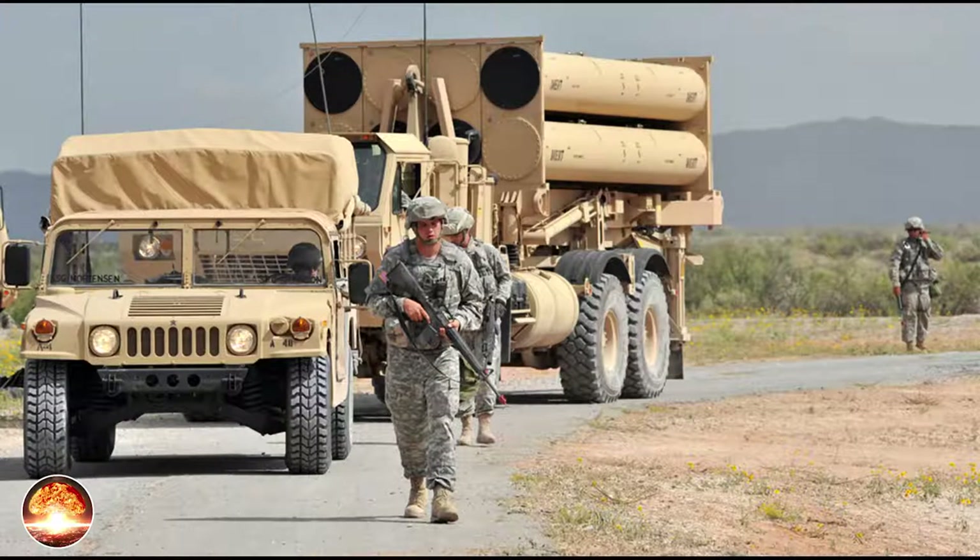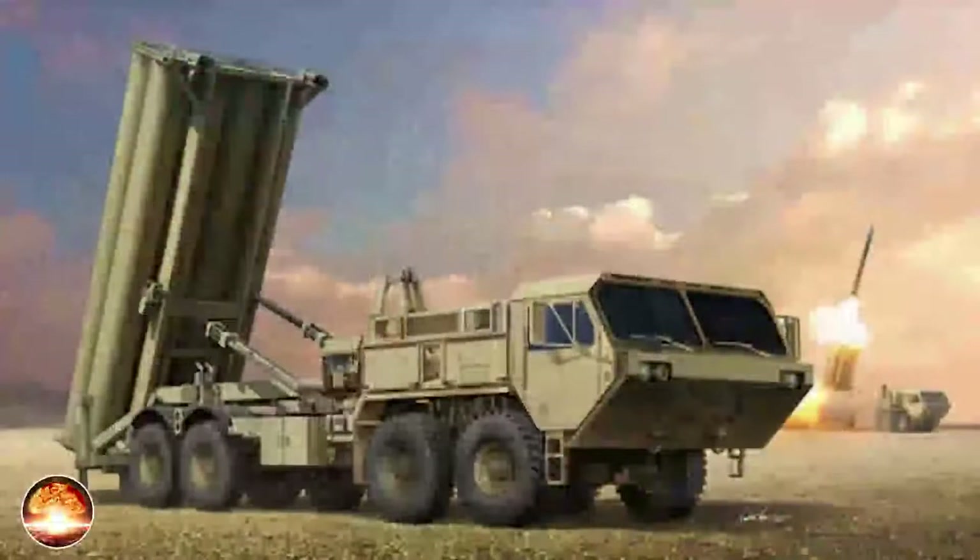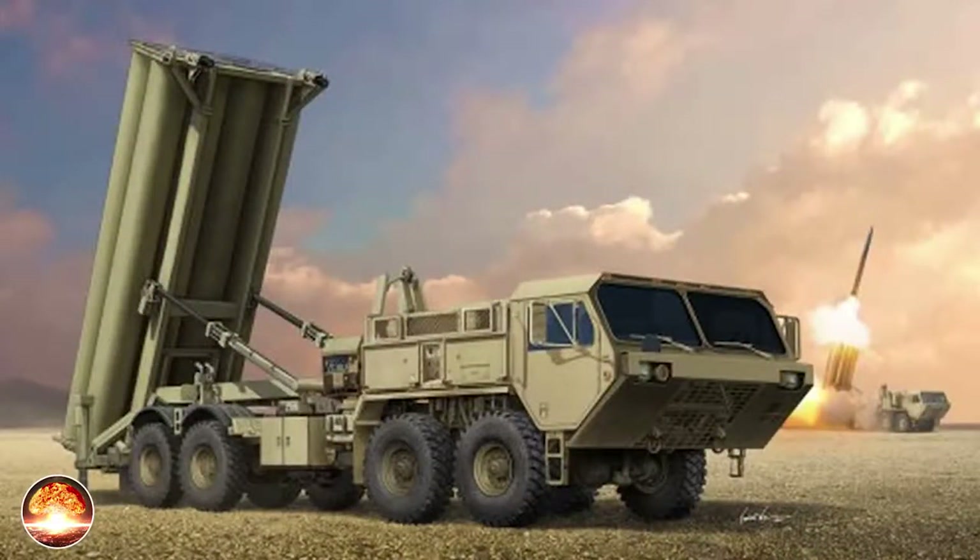In August 2007, Lockheed Martin announced that THAAD launcher, fire control and communications units were built at its Camden, Arkansas facility. The THAAD interceptor was built at its Pike County facility in Troy, Alabama. The second battery unit was activated in October 2009. In September 2008, the United Arab Emirates requested the sale of three THAAD fire units, 147 missiles, four THAAD radars, six fire control stations and nine launchers. In 2011, UAE signed a $1.96 billion deal for two THAAD weapon systems and the support equipment.